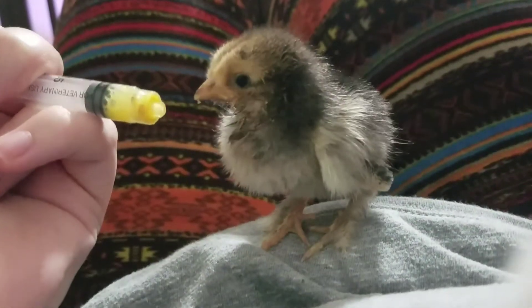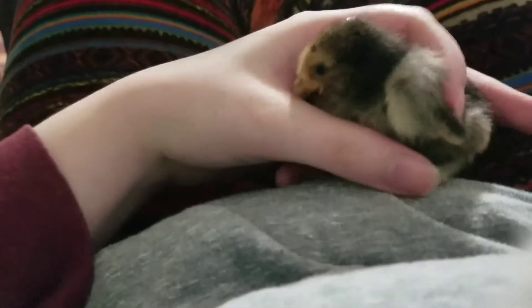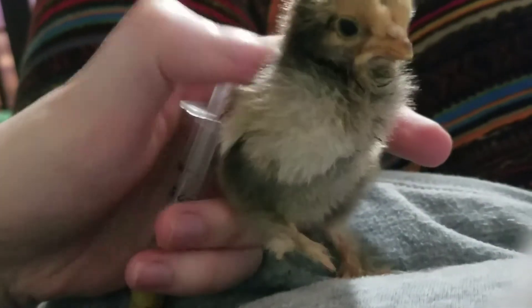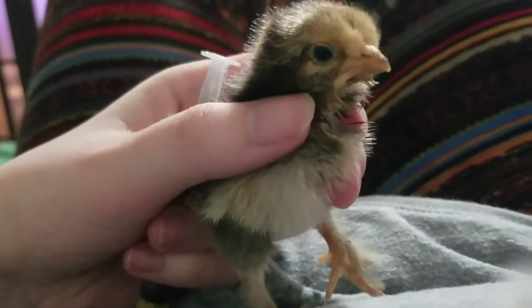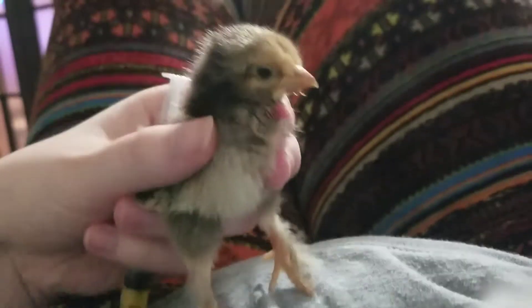Mmm, yummy! This is just egg yolk. You can see the crop filling up — come here little one. You see the crop? It's filling up, which is good. When a baby is sick, you want them to pretty much always have a full crop; you want to keep them hydrated.